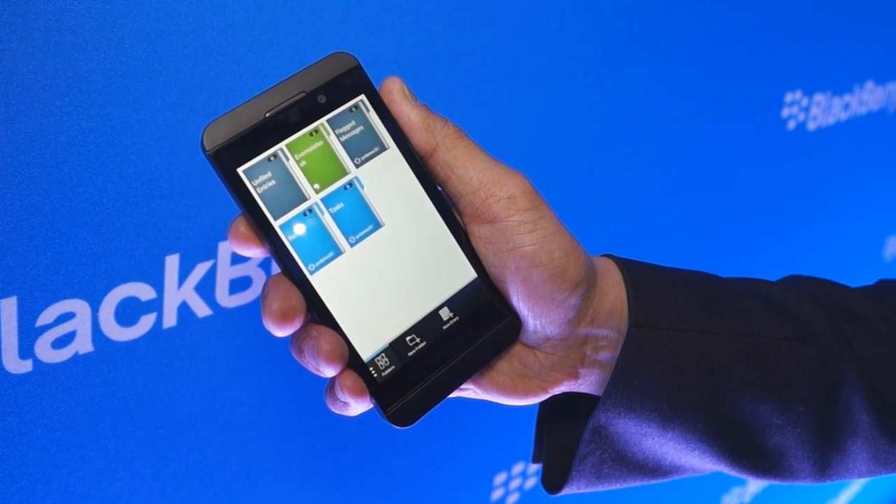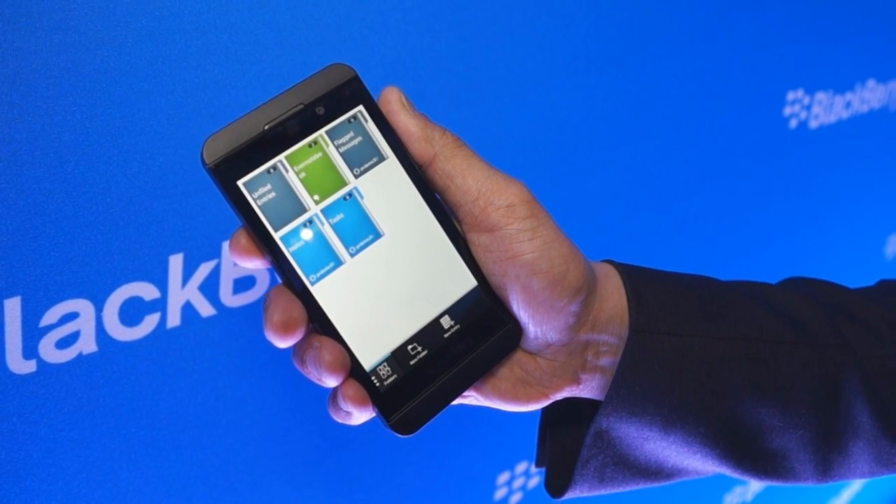These are live, always on, always connected, running applications. They're not in a paused state.